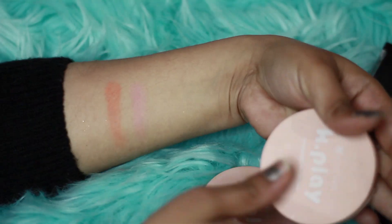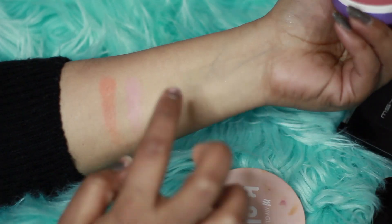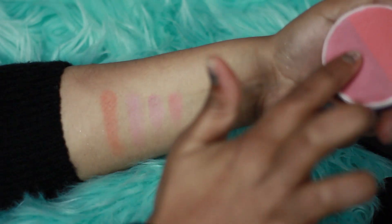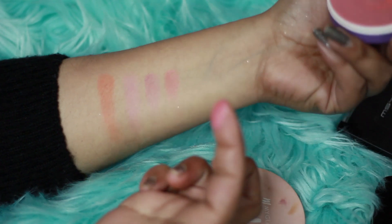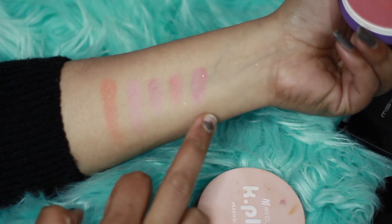This shade comes in two shades — a little dark pink and a little light pink — and it has a lot of fragrance. But when I apply it and mix it all together, the color effect is very good. You can wear a particular shade on its own, or mix them together. It gives a peachy pinkish shade and is very blendable.